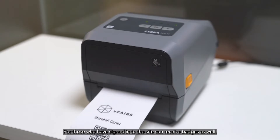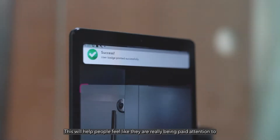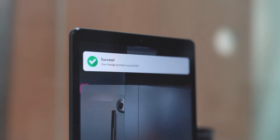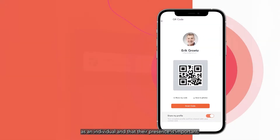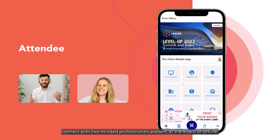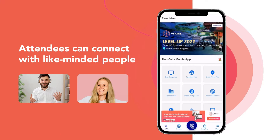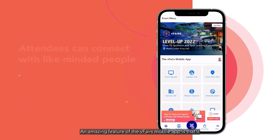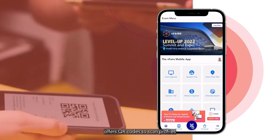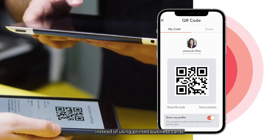Those who have signed in to the site can receive badges as well. This will help people feel like they are really being paid attention to as an individual and that their presence is important. At the venue, attendees can connect with like-minded professionals present at the event or online. An amazing feature of the vFairs mobile app is that it offers QR codes to scan profiles instead of using printed business cards.